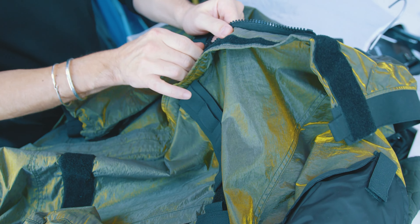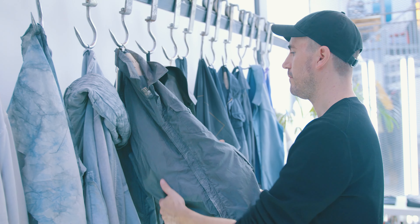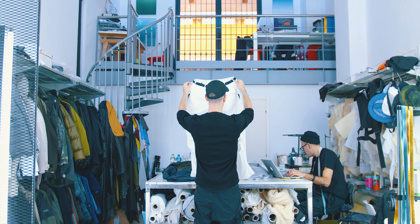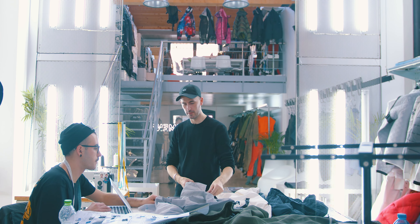I'm Leonardo Fasolo, owner of the brand Nehmen, and designer too. We started in 2012. I started my career in 2004, after graduating from the European Institute of Design in Milan.